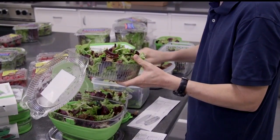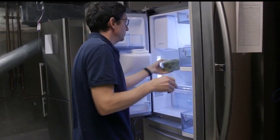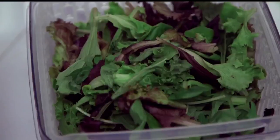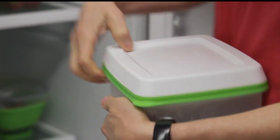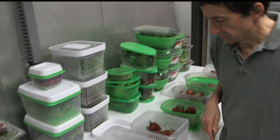Testers also stored samples in their original clamshell containers. They were left in a refrigerator and checked regularly. The greens in the OXO Good Grips held up well, and the strawberries in the Rubbermaid looked better than the others, but is it worth buying special containers? Overall, we found that none of the containers kept produce much fresher than the original clamshells.